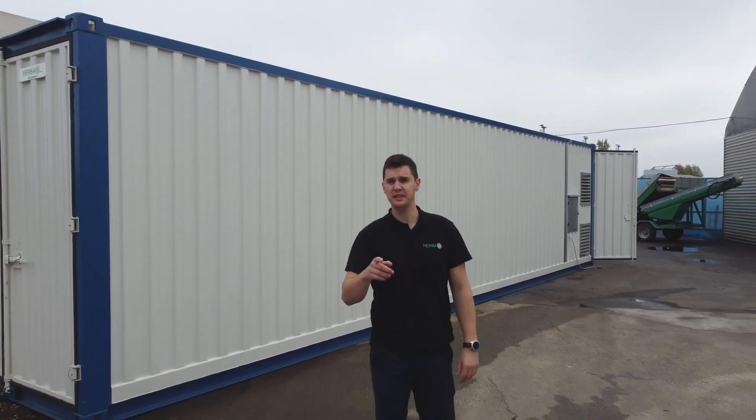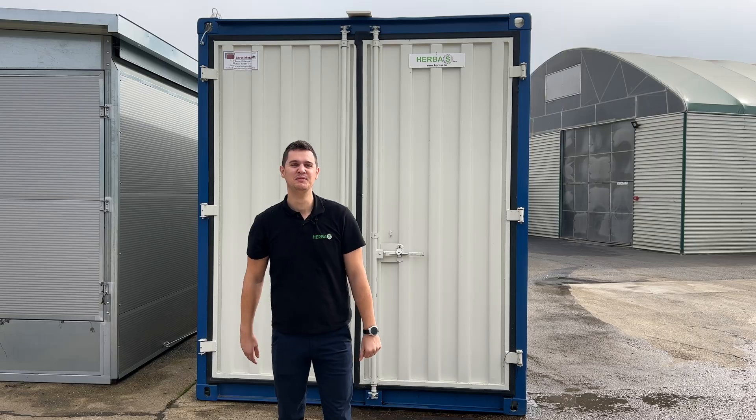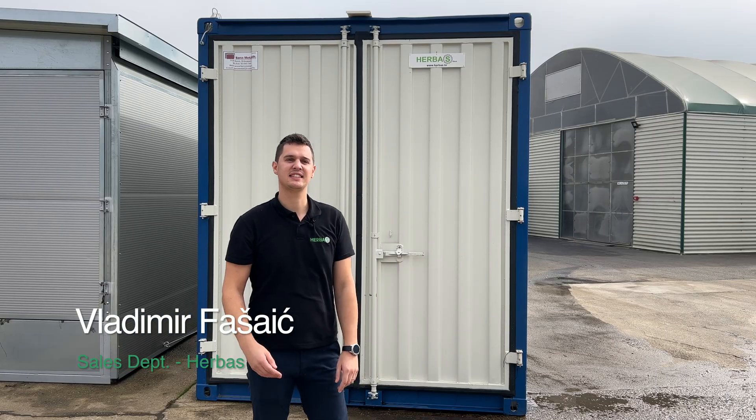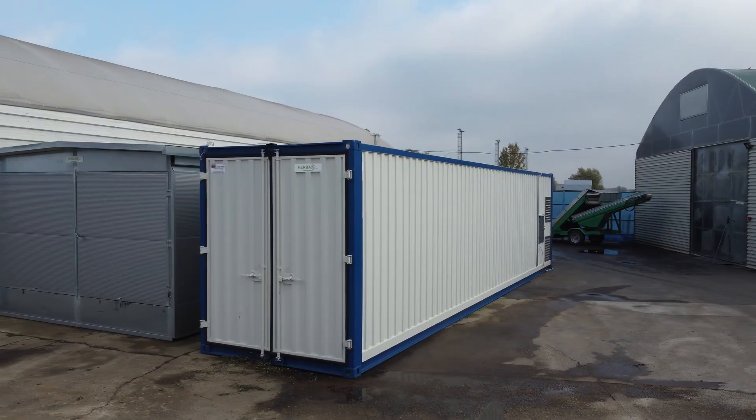My name is Vladimir and I'm here to present our newest innovation, a portable quantizational dryer. Our research team at Herbus has developed a new type of dryer, a portable quantizational dryer that uses a different principle of drying than conventional dryers.